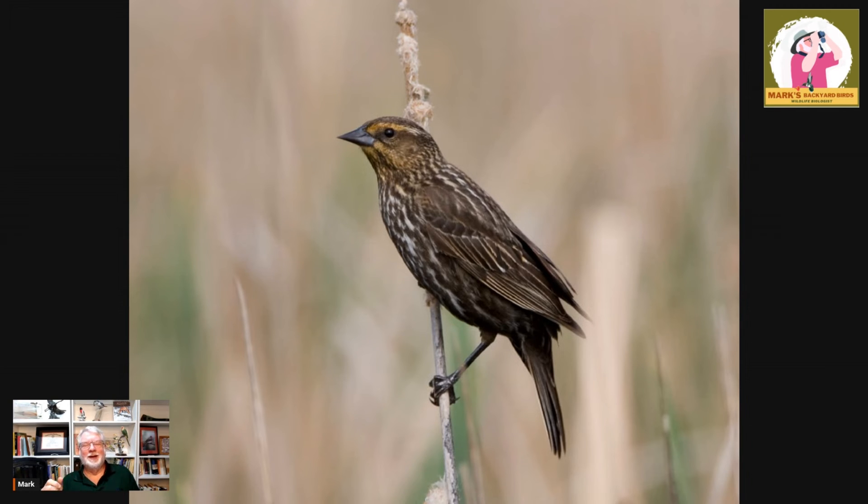I read a study one time that talked about the size of their territories. A great example would be an eagle — eagles have huge territories that can cover many, many acres. Whereas the red-winged blackbirds' territories are about three feet in diameter, because they're packed into a cattail marsh where they have several nests. So their territories are very small — that doesn't mean the males aren't aggressive to one another three feet away. They are.